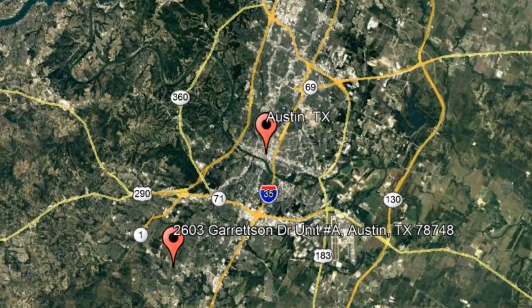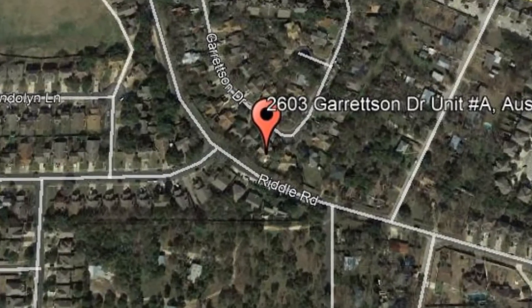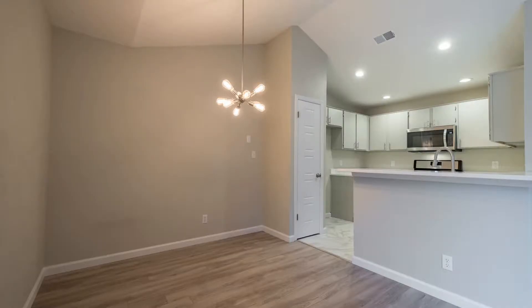Check out this available property: 2603 Garrison Drive, Unit A, Austin, Texas. This freshly remodeled two-bedroom, two-bathroom condo is located in South Austin.